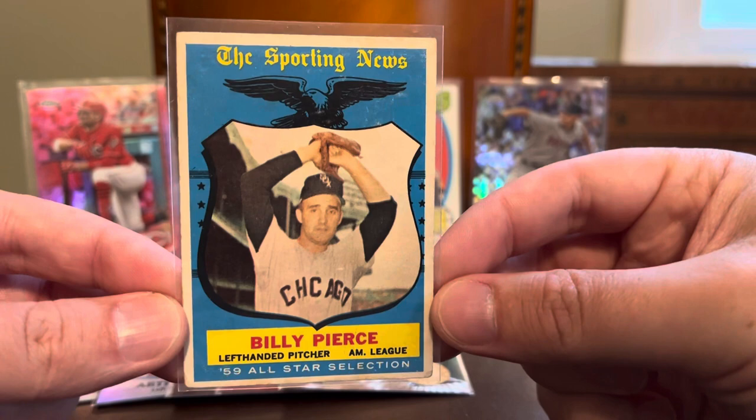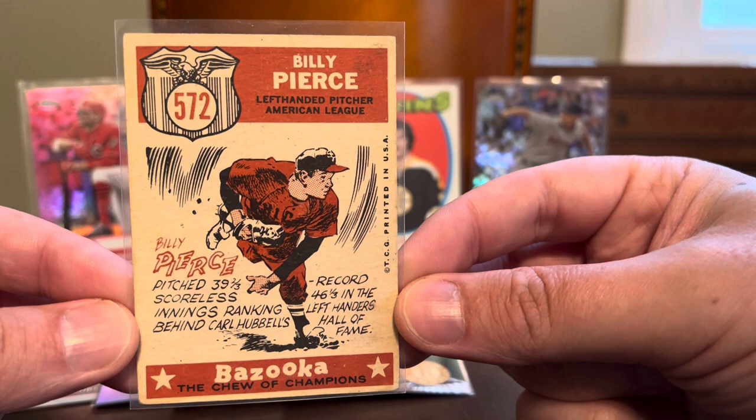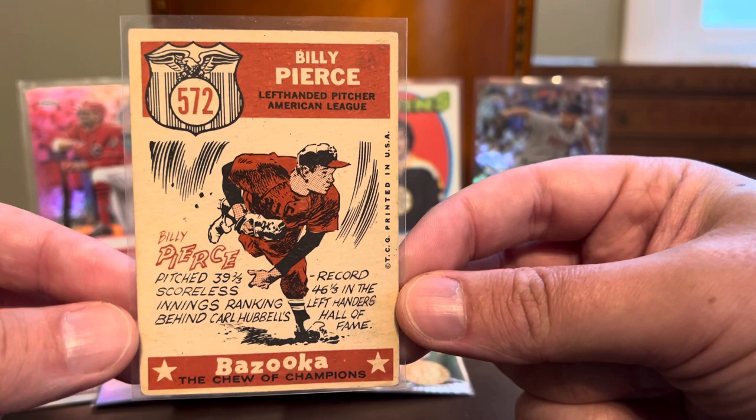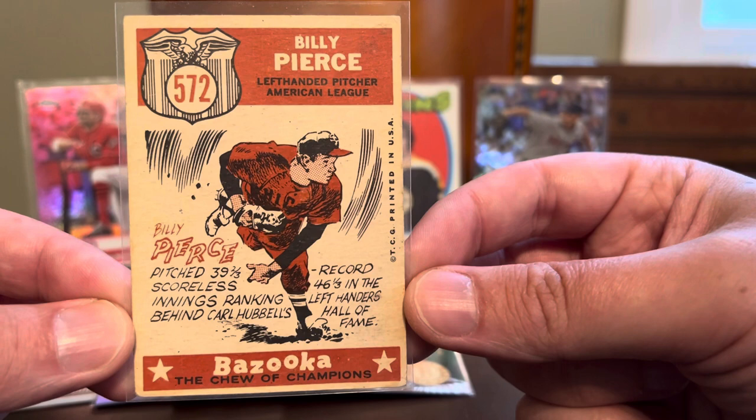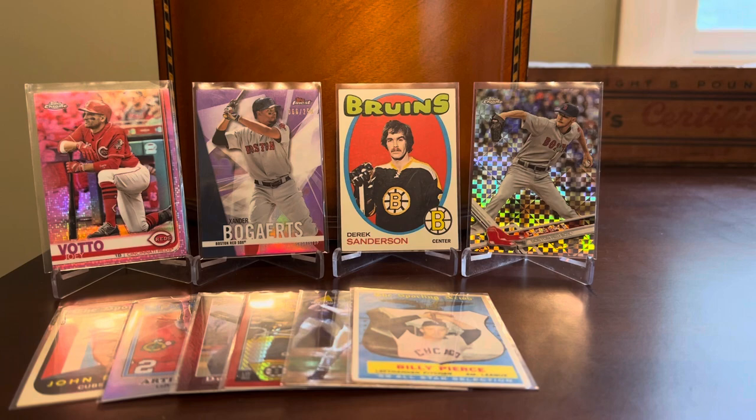There's another 59 Topps set need here. This is a high number from the Sporting News All-Stars towards the very back end of the checklist — Billy Pierce of the Chicago Cubs. This one's a victory for me because at card 572, this is going to fill a spot in the binder, and those high number 59s are pretty tough. And of course, I love the artwork on the back of these All-Star cards — just fantastic. The back of this card looks every bit as good as the front, and that's something you don't say too often these days in the hobby.